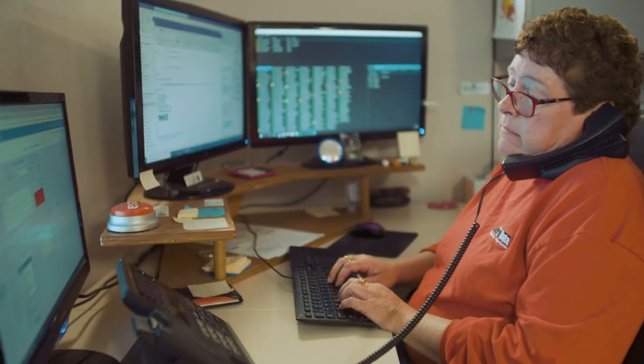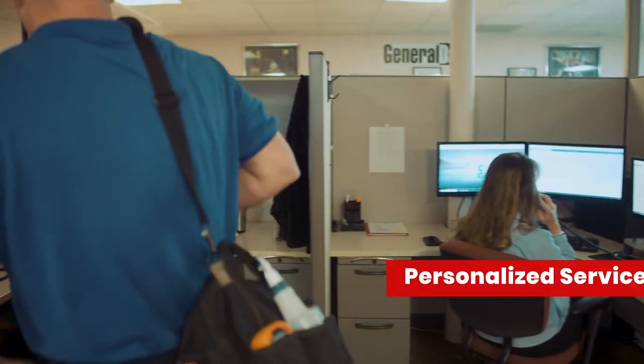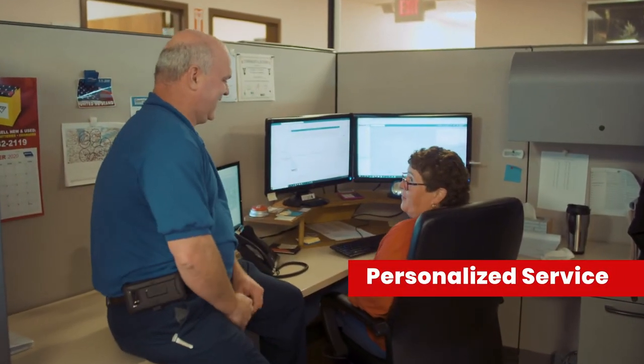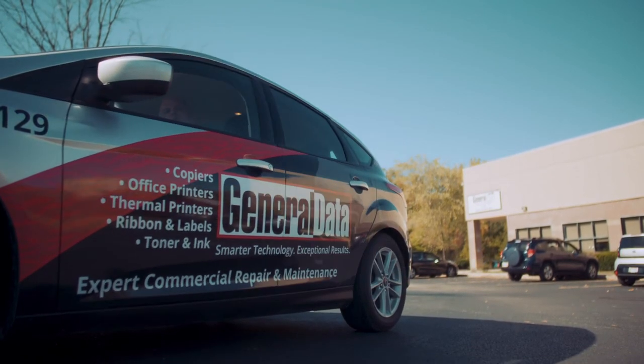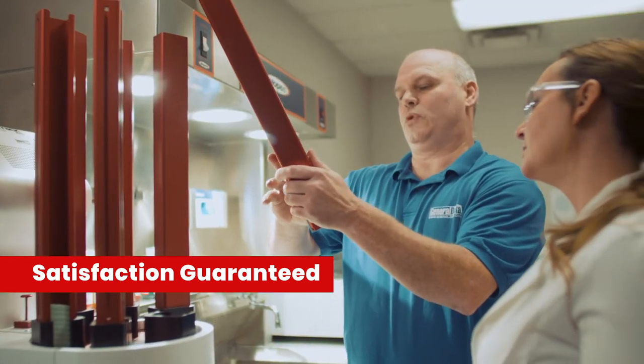No bots, no overseas phone banks, no ticket takers. Just a living, caring human being located in the same building as our service team and just a click or call away from a technician that's ready to help. We promise satisfaction from the first phone call to the final repair.